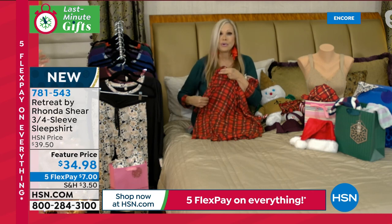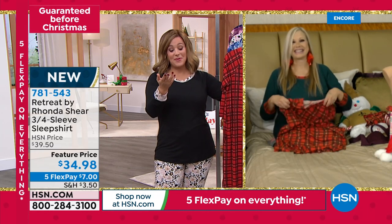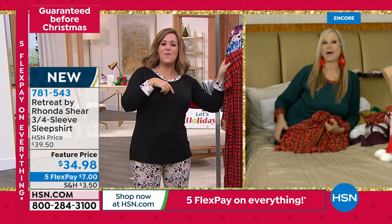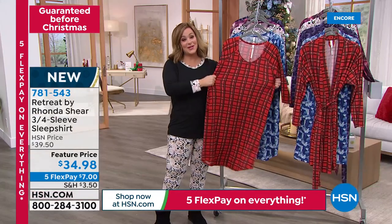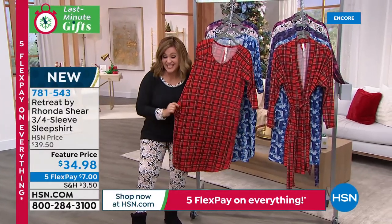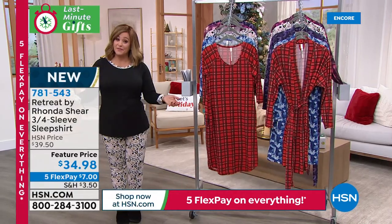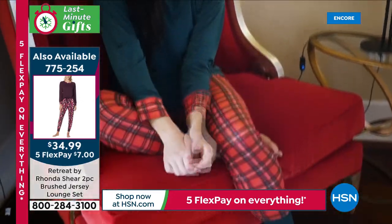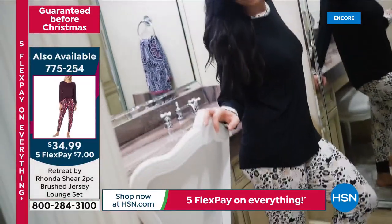Rhonda, I know you're a fellow chihuahua lover. I was hoping your chihuahuas would make a cameo on that bed, but they're all like — no way I'm going on that television. But I have chihuahuas on my socks! I hope you enjoy the sleep shirt — we rarely have these. If you like more of that sleep shirt vibe, this one even has pockets. The length is perfect at 39 and a half inches. Machine wash, tumble dry. It is a full head-to-toe set — the sleep shirt and the jogger-style drawstring pant — both for $34.99 on five FlexPay, so you're only paying the first $7 plus shipping and handling tonight.